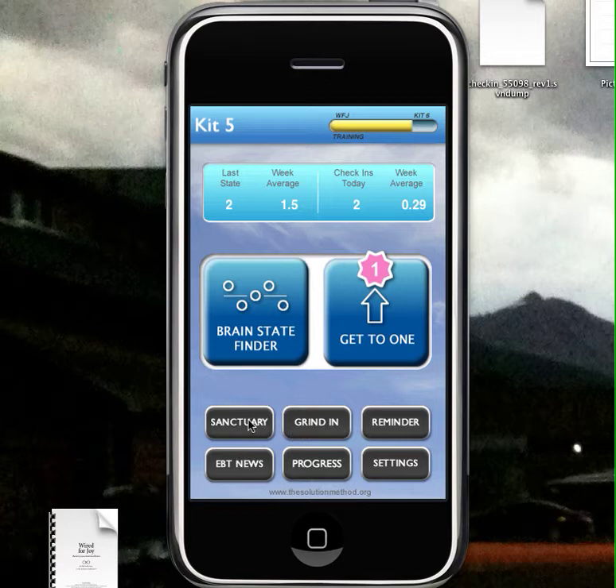We've added some new things — Sanctuary Time — where you can just listen to the Sanctuary Time by clicking on that. On the paid app, there's going to be a reminder, so if you click this, it'll quit the app and remind you to come back to the app in an hour.